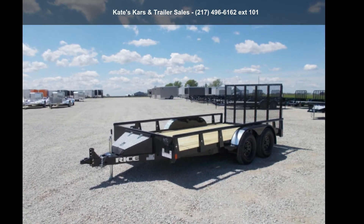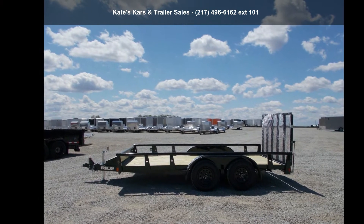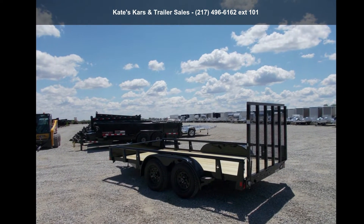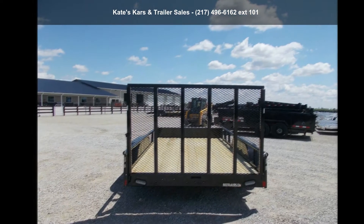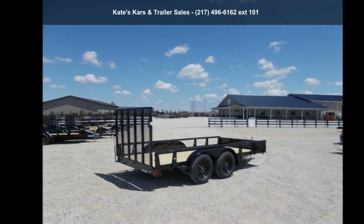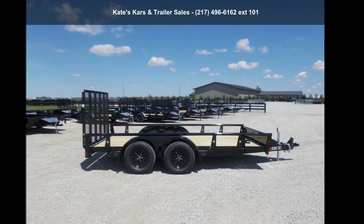Presenting the RICE Trailers 2020 Tandem Utility 82X14 Tandem Axle 7K Utility 4ft Gate. If you are looking for a quality trailer, consider this one. This unit is priced just right and comes equipped with many desirable features. Follow the link in the description below to learn more about this trailer's features.